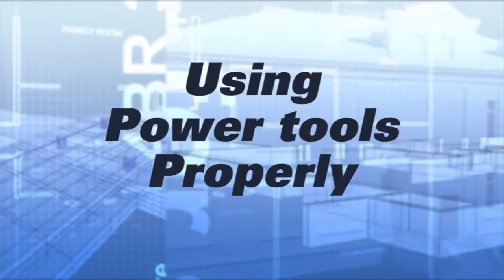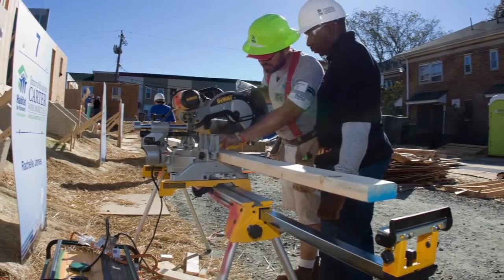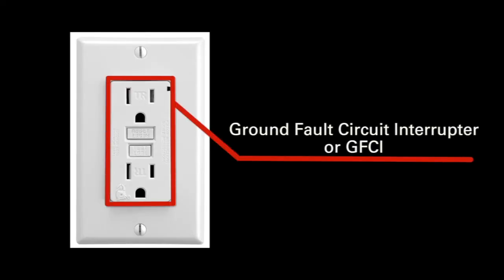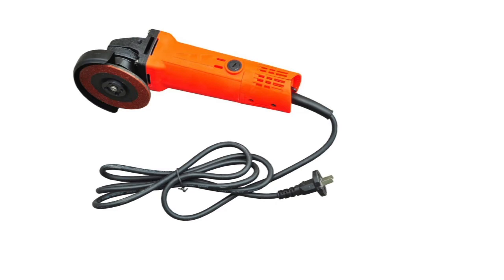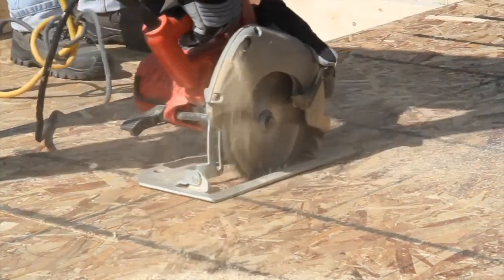We can't overstress the importance of exercising extreme care when using power tools. A serious injury can easily occur if you're not familiar with the correct procedures of operating power tools. So before you operate a power tool, make sure you understand all safety procedures involved. If you use it correctly, you'll use it safely. Don't forget to inspect the tool for defects or safety hazards before use. Make sure what you're cutting is properly supported and that your power saw is properly adjusted and tightened. Inspect cords to make sure they're in good condition and keep all power and extension cords out of walkways to prevent trip hazards.